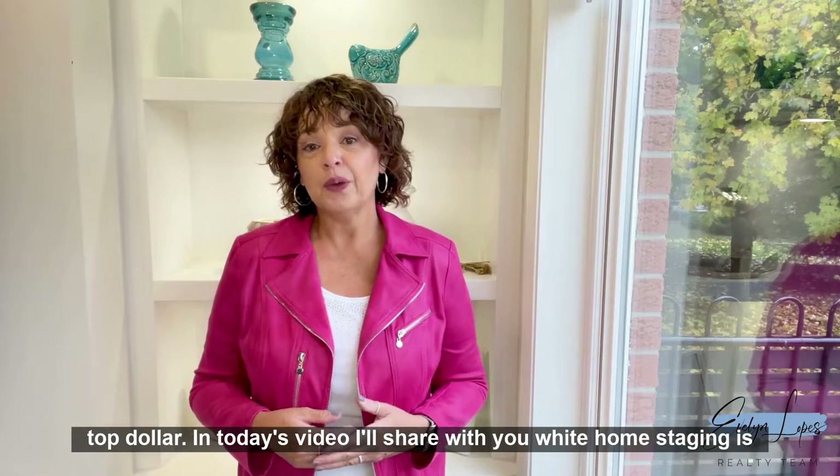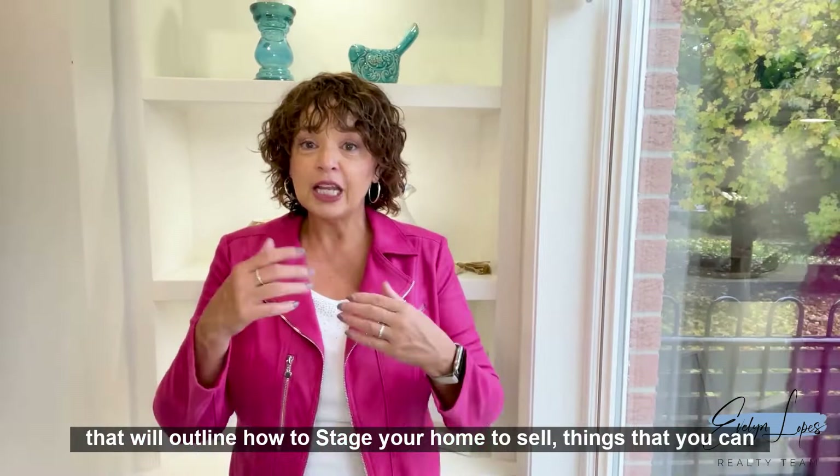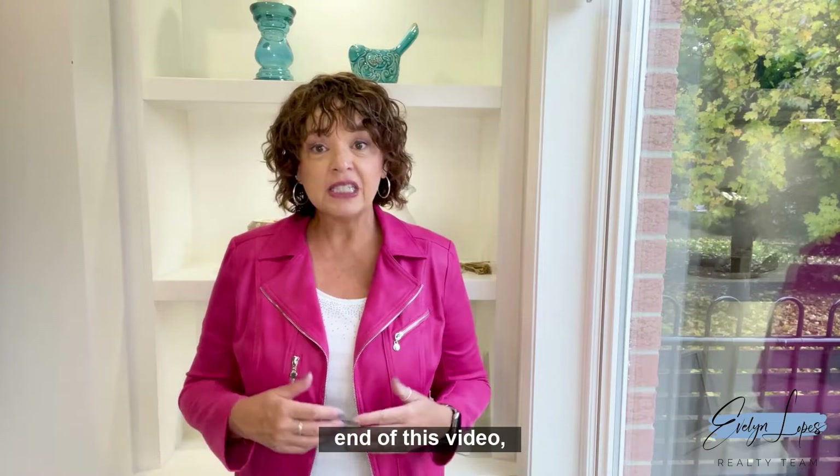In today's video I'll share with you what home staging is and what it is not. I will also share some great, easy and inexpensive home staging tips that will outline how to stage your home to sell — things that you can do on your own — as well as some home staging mistakes to avoid.